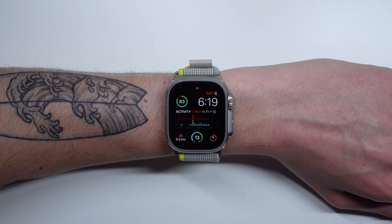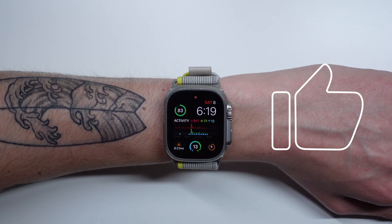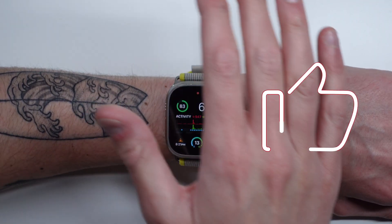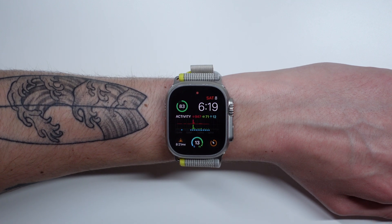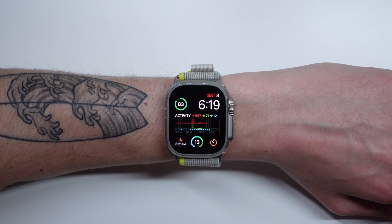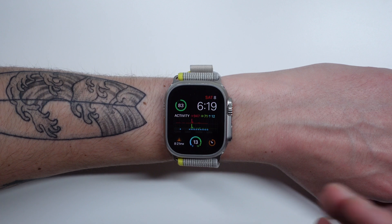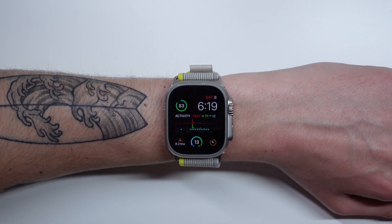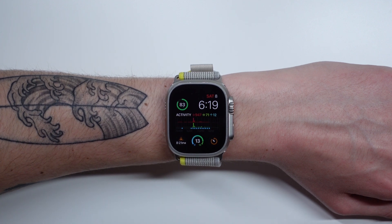First up at number one is one that I use every single day, multiple times per day. It is covering the display of your Apple Watch with your palm in order to do certain things. The first thing it can do is simply dim your watch face. So if you raise your watch and brighten the screen and then want to turn the display off or go back to the always-on display, all you have to do is cover the display with your palm. It can also return you to the watch face if you are browsing through all of your applications.